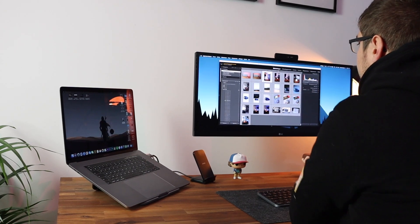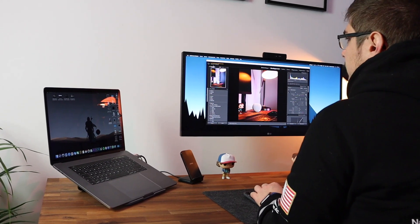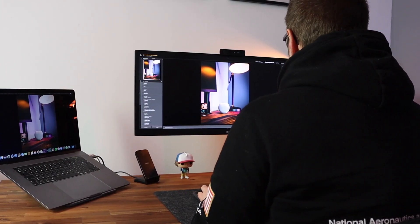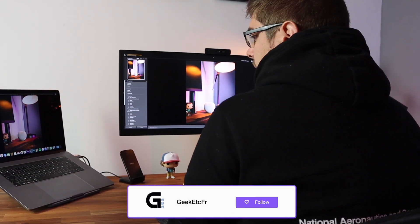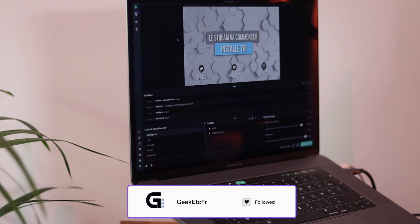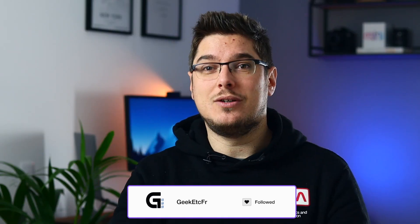Ça me permet aussi d'avoir une sorte de setup double moniteur, puisque je peux avoir l'écran de mon MacBook en même temps que l'ultra-wide. C'est hyper pratique, par exemple quand je fais du montage vidéo : je peux avoir ma timeline sur mon écran principal et mes fichiers, mes titres, etc. sur l'écran du MacBook. Quand je stream sur Twitch, je peux avoir mon jeu sur l'écran ultra-wide et mon Streamlabs avec le chat et toutes mes scènes sur l'autre écran. Avoir les deux espaces de travail décuple vraiment la productivité et les possibilités.